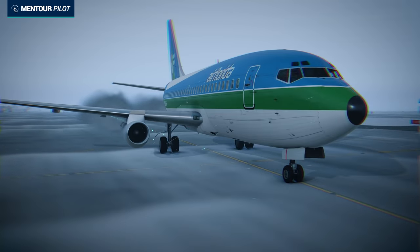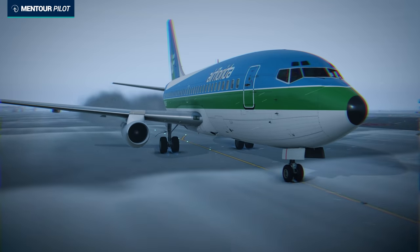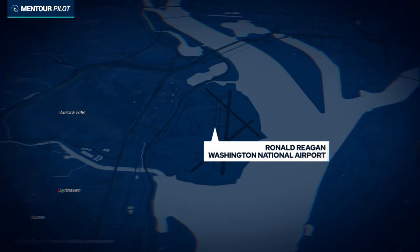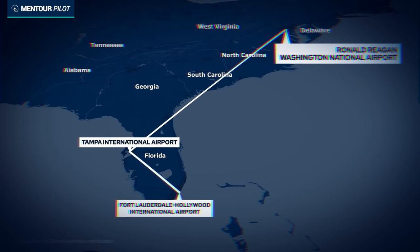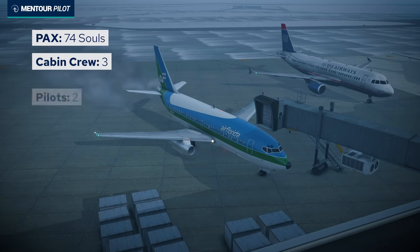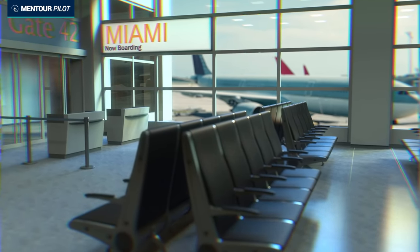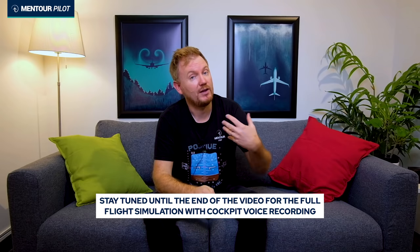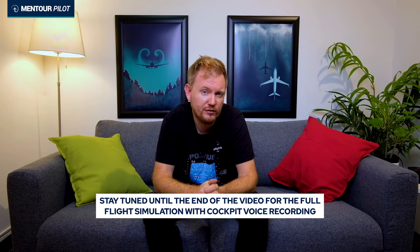Air Florida Flight 90 was flown by a Boeing 737-200. It was a scheduled flight supposed to go from Washington DC to a short stop in Tampa Bay, Florida, then continue to Fort Lauderdale. On board were 74 passengers, three cabin crew, and two pilots. The crew had arrived from Miami earlier at about 1329 Eastern Standard time, and Flight 90 was supposed to leave at 1415, about 45 minutes later.